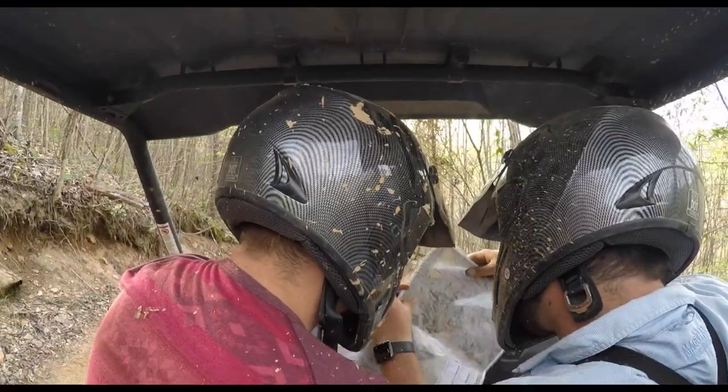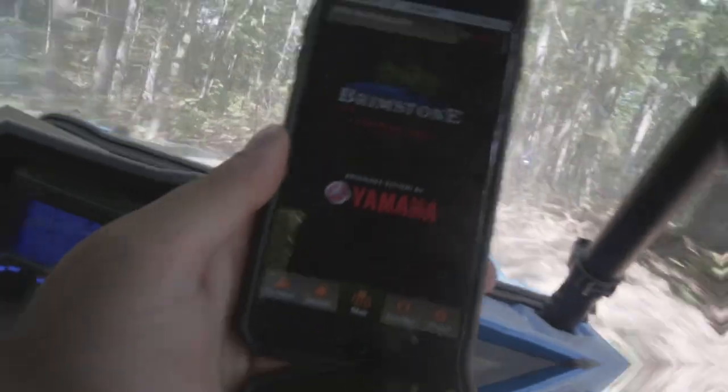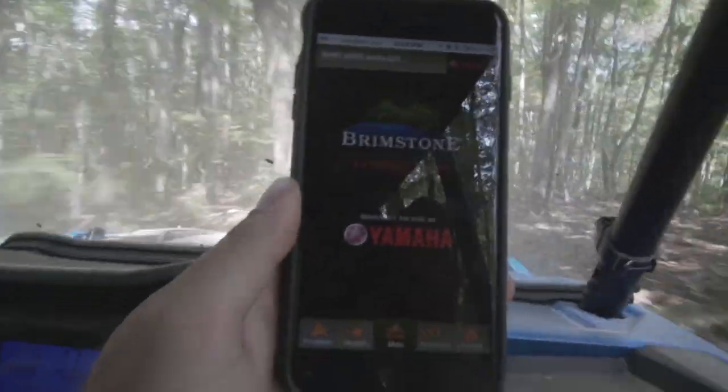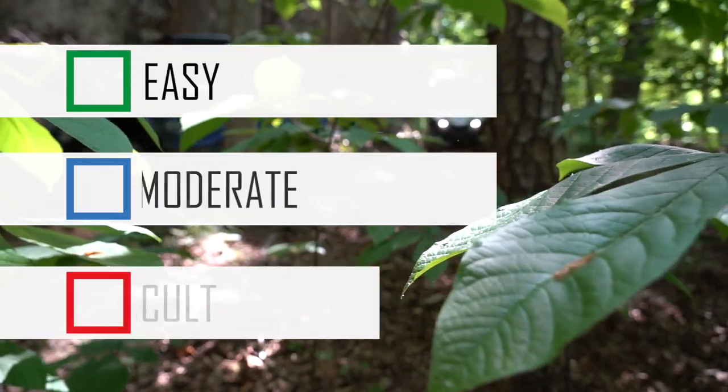Trail maps can be found at the Brimstone headquarters or on the Brimstone Connection app, available in the App Store. All trails are labeled according to level of difficulty: Green, Blue, and Red trails — Easy, moderate, and difficult.